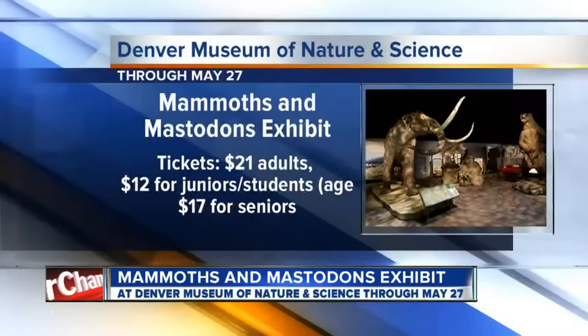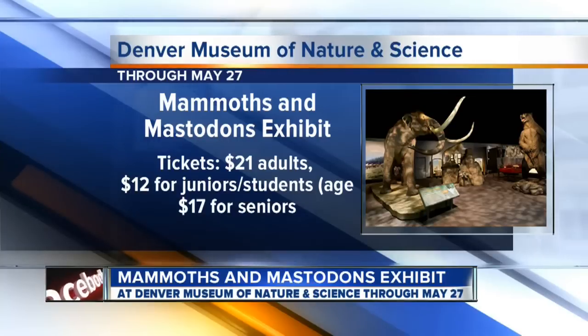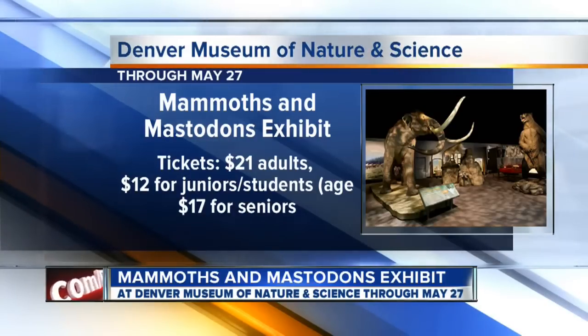Well Samantha, thank you so much. Thank you for having us. We appreciate it. If you'd like to see more about the Mammoths and Mastodons: Titans of the Ice Age exhibit, it runs through May 27th at the Denver Museum of Nature and Science. So check it out.